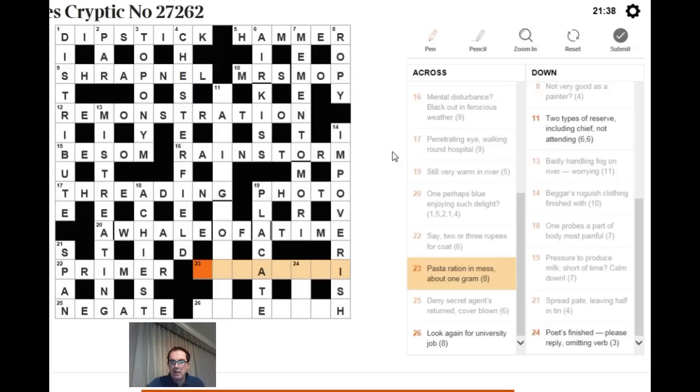For 23 across: 'pasta, ration in mess about one gram.' 'In mess' signals an anagram. RATION is six letters; we need eight. One is I, gram is G. Anagram RATION plus I and G to give the pasta RIGATONI.